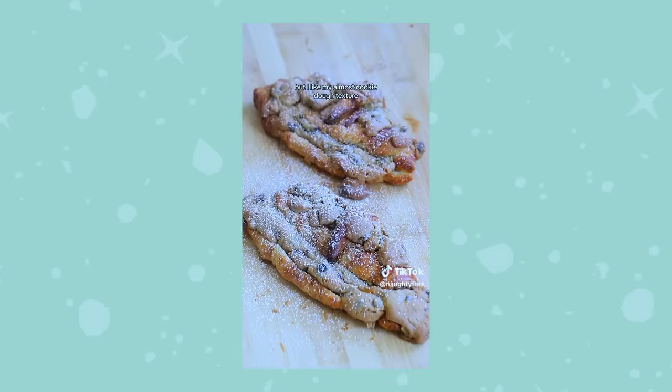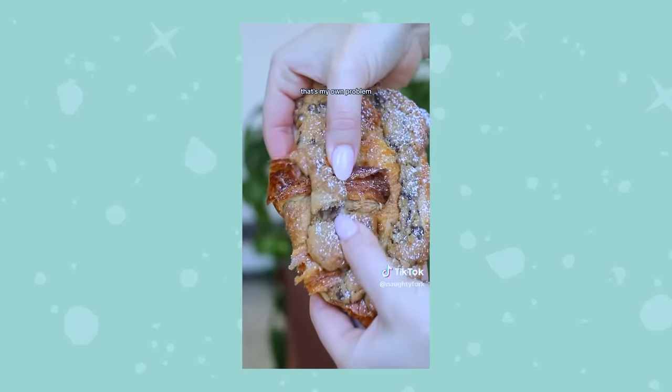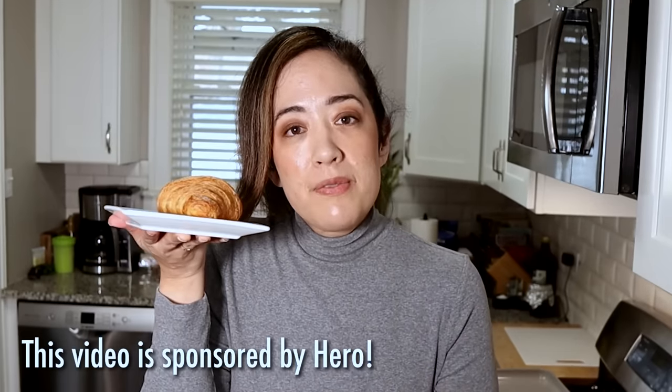When I started seeing this trend popping up on TikTok and Instagram, I did feel kind of left out — until I remembered we can have low net carb croissants, because Hero makes them and they are the sponsor of this video.